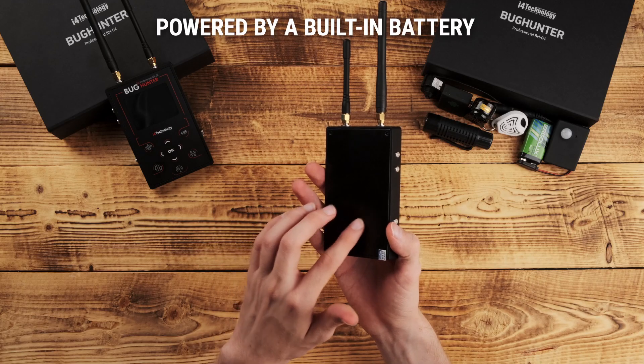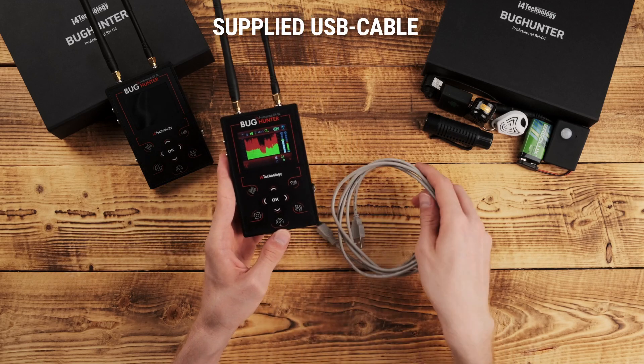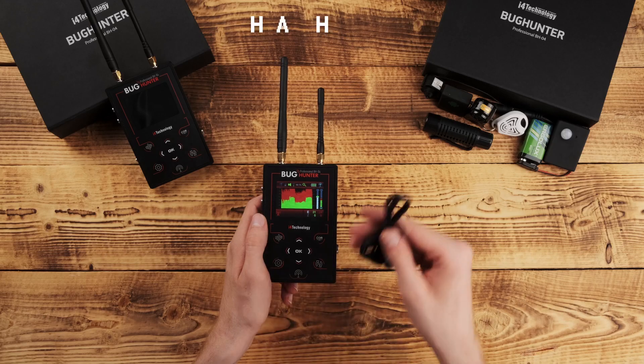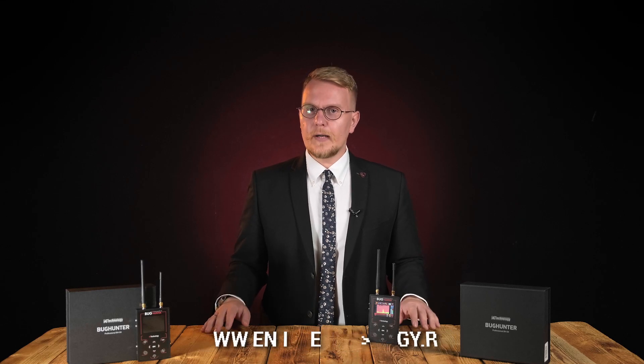Bug Hunter BH04 is powered by a built-in battery. It can be charged and connected to a PC via the supplied USB cable. Additionally, headphones are supplied for inconspicuous control. Use the newest technologies and be the best in your area. For more information about our Bug Hunter BH04 radio field detector, visit our website at www.en.i4technology.ru — contact us via any convenient means and we'll make sure your work in the security sector remains seamless.